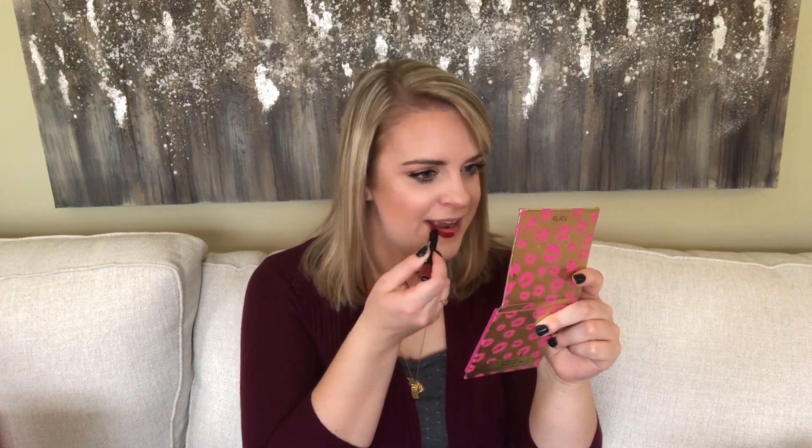The first thing I got is this Morphe lip crayon in the shade RSVP. I mentioned it because I don't have any lip color on right now, so I want to show how it goes on to keep it somewhat similar to my normal Ipsy bag reviews. I'm a big fan of this product, so my Ipsy bag this month is starting off on a good note.